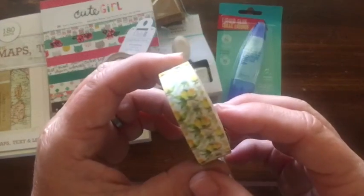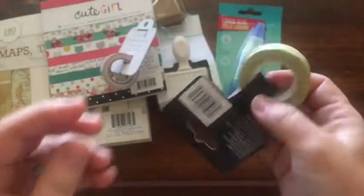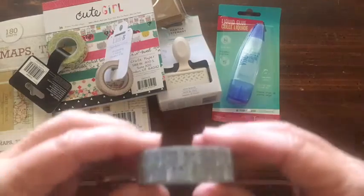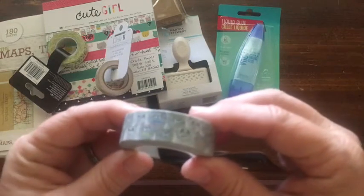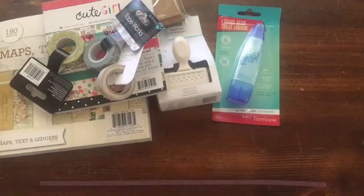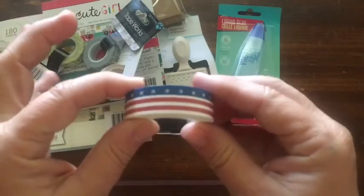I loved this lemon washi tape and I thought that would be great for the theme of the junk journal I'm putting together. This is little kitties again, for Abby's book.